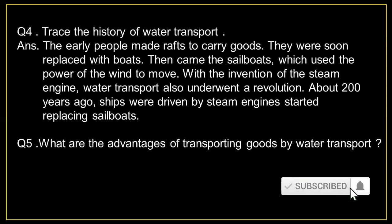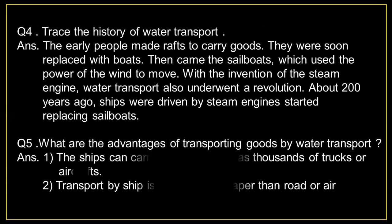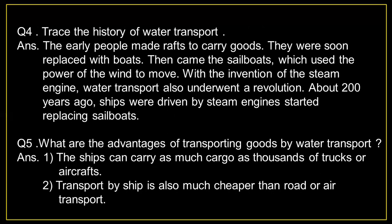Question number 5: What are the advantages of transporting goods by water transport? Answer: 1) Ships can carry as much cargo as thousands of trucks or aircraft. 2) Transport by ship is also much cheaper than road or air transport.